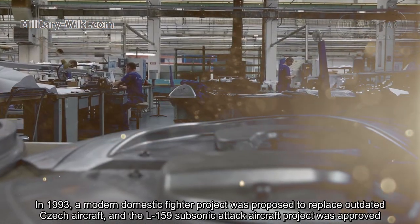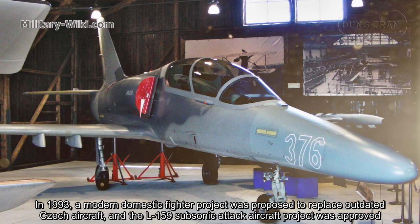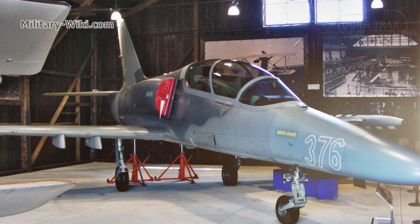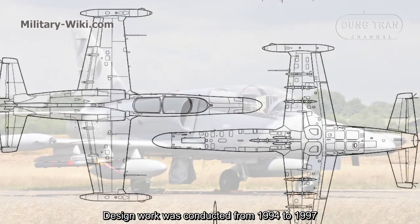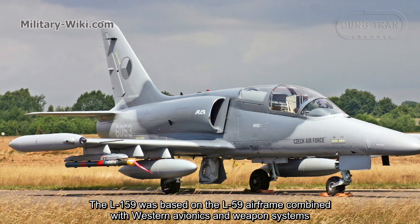In 1993, a modern domestic fighter project was proposed to replace outdated Czech aircraft, and the L-159 subsonic attack aircraft project was announced. Design work was conducted from 1994 to 1997. The L-159 was based on the L-59 airframe combined with Western avionics and weapon systems.